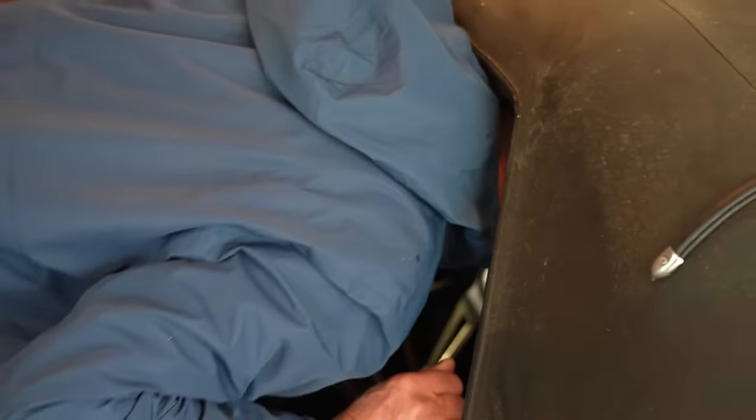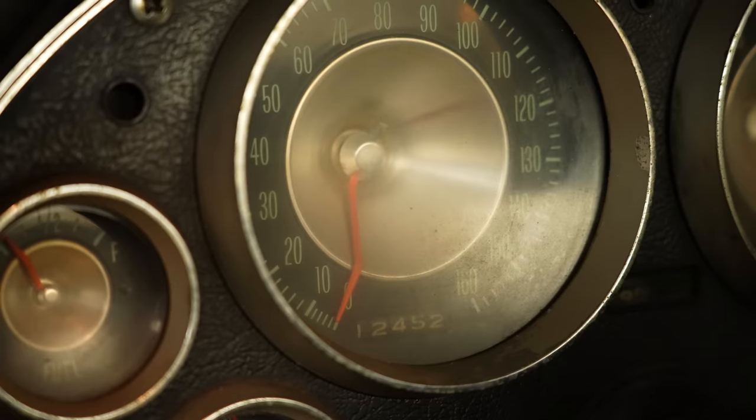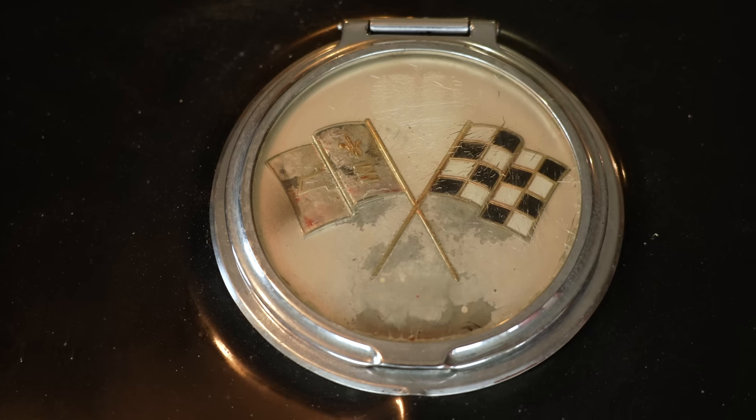Is this a low-mileage car? I haven't really looked but I would say yes. It says 12,452 — that's probably 112,000. This thing is sweet. Did you buy it back for $1,700? No, it cost a bit more than that.